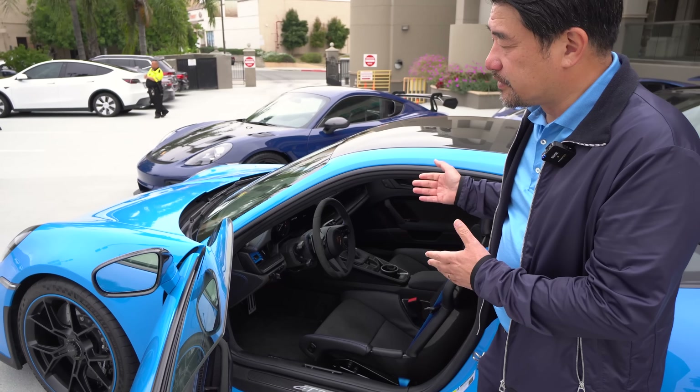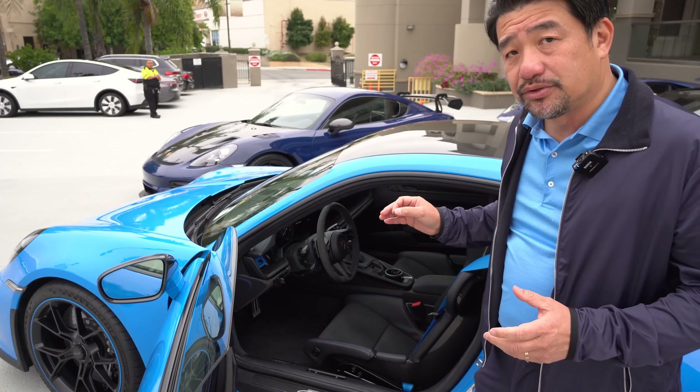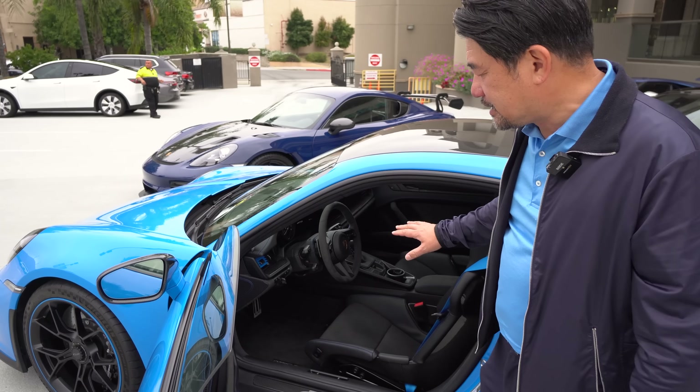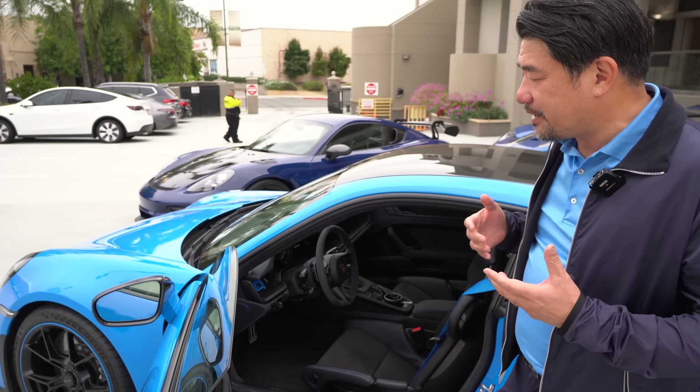I chose the color for this GT3 to be Shark Blue, which is a special paint-to-sample blue. It's a very rare color. It was black inside, but the blue stitchings, the blue seatbelts, and those blue vent grills are really an accent that makes the car special.